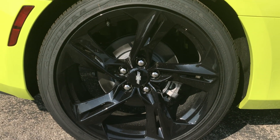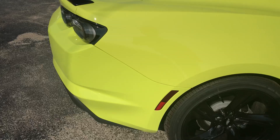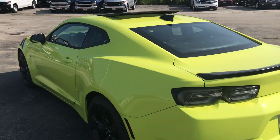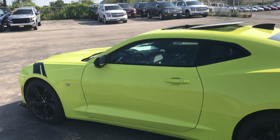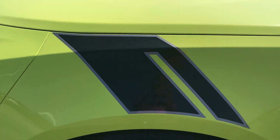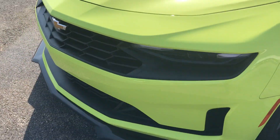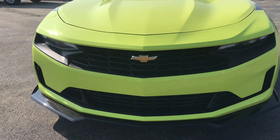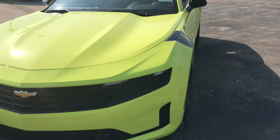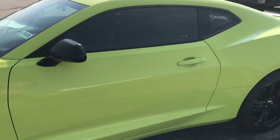You can see the black wheels straight from Chevrolet, as well as the blacked-out spoiler on the back. We've also got some custom carbon fiber pinstriping up front on the quarter panel, as well as a custom matte black grille. This is a very unique color called Shock Green, one of the new colors here on the Camaro.